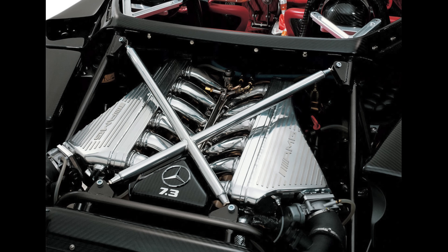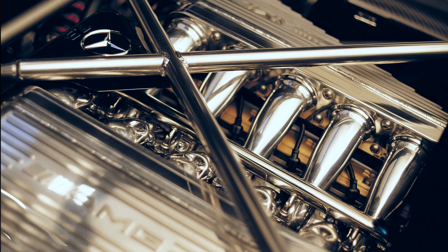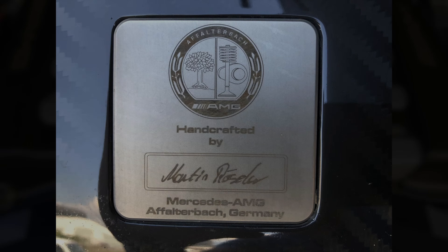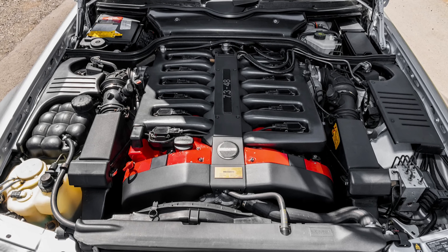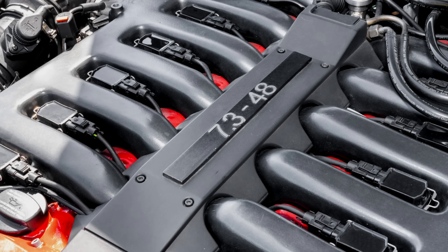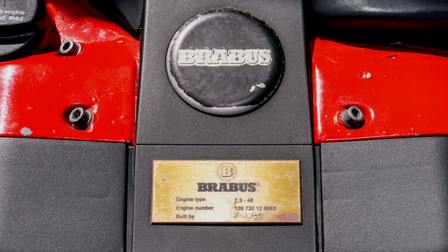AMG hand-built the engines for Pagani in Affalterbach, but only a few designated technicians worked on these engines. During the M120's life cycle, there were also a few other tuners such as Brabus that offered 7.3-liter M120 engines with similar modifications and power to what AMG offered.